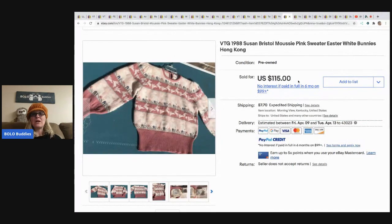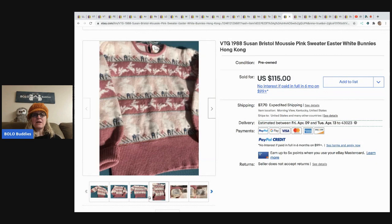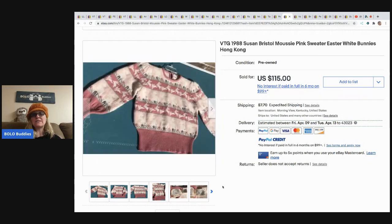The next item is this vintage 1988 Susan Bristol pink sweater with Easter bunnies, made in Hong Kong. She shared this one at my BOLO live show, which is usually every Wednesday night at 10 p.m. Eastern. I'm taking April off but plan to come back after. I'm also working on my new channel, Sourcing with Bolo Buddies — definitely go check that out, that's where I'm posting most of my sourcing videos.